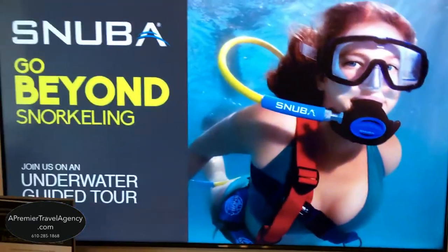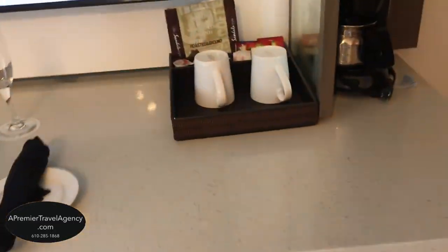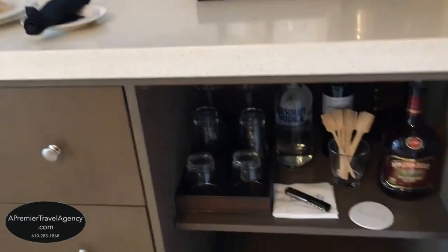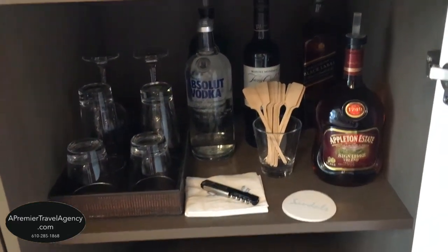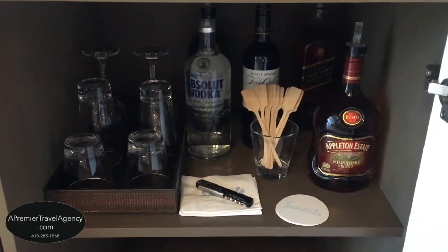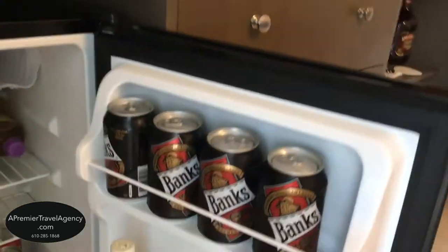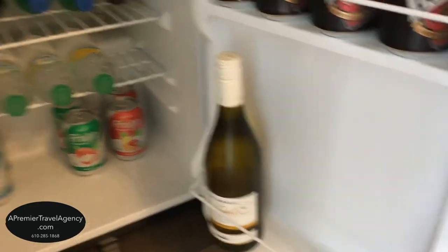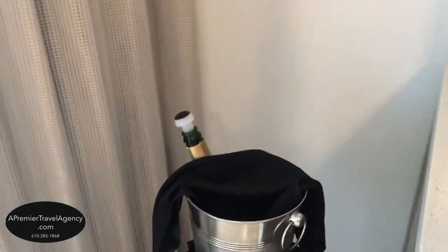We have another flat screen smart TV. In this cabinet is your choice of liquor — vodka, rum, Black Label Johnnie Walker, Tanqueray, and red wine. They have three different choices of red wine in the butler suite. You also have a mini fridge stocked with local Banks beer, a choice of three different white wines, soft drinks, and bottled water.